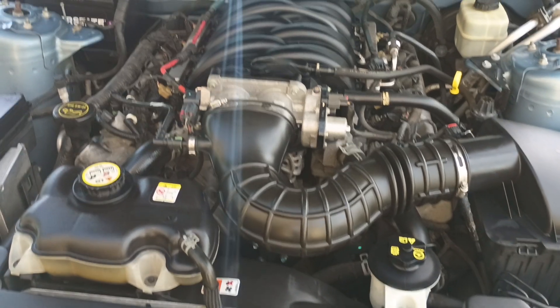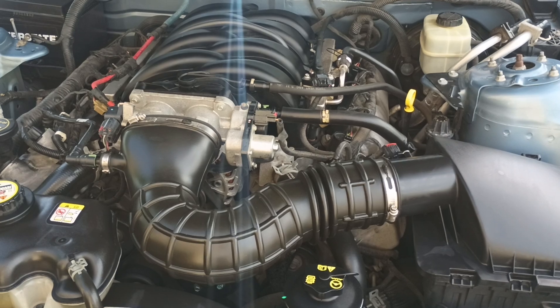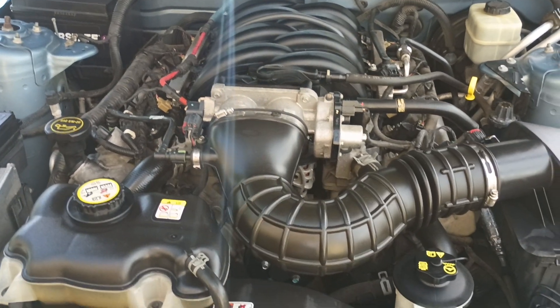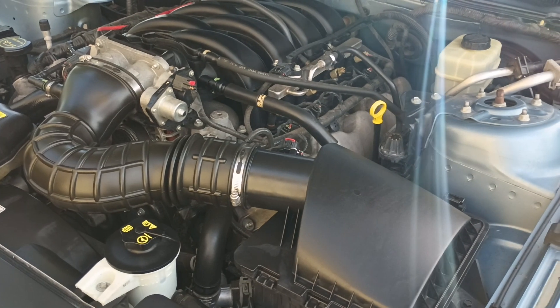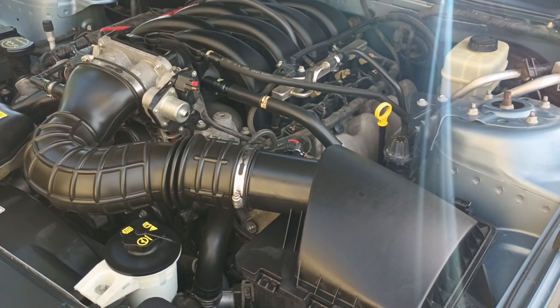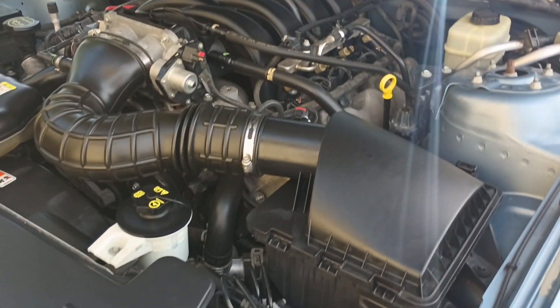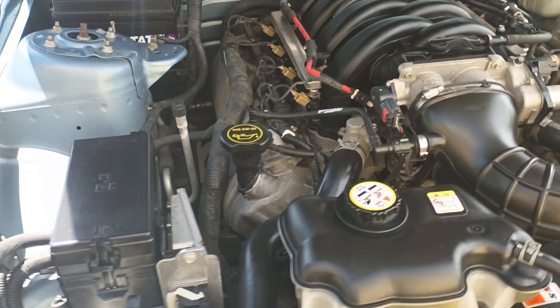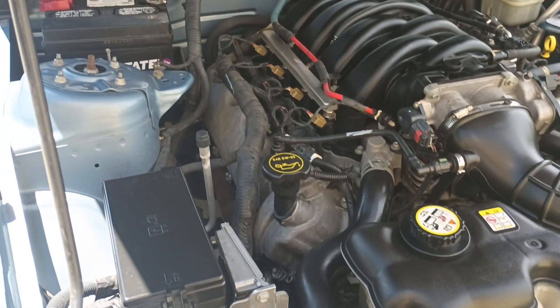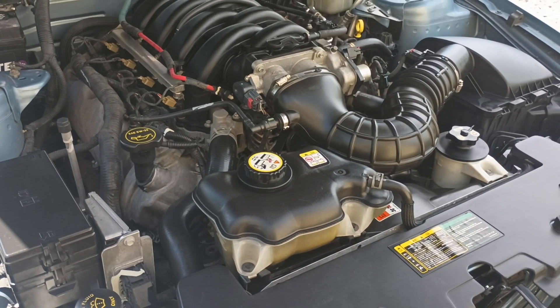Here she is under the hood. Just your 4.6-liter three-valve single overhead cam engine. I believe these are right about 300 horsepower, give or take — 300, 305, something like that. There's the factory air box. Nothing's been touched under here — it's all factory and pretty clean under the hood.